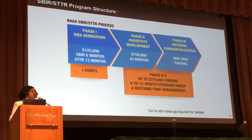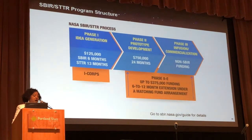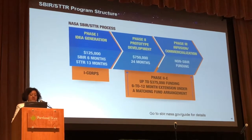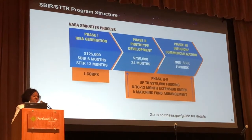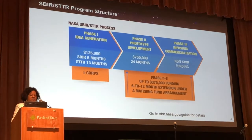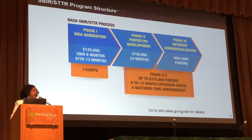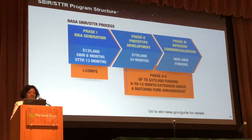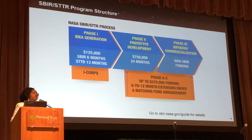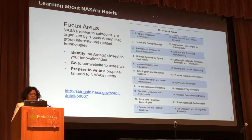Phase Two, we look for a prototype. That Phase Two is for $750,000 and it's for 24 months. We also have a Phase Two E, which is up to $375,000, and it's an extension of our Phase Two, and there is a one-to-one matching with that Phase Two E. Phase Three is non-SBIR funding, and this is where your prototype is infused into a NASA mission, and you can take your technology through commercialization.